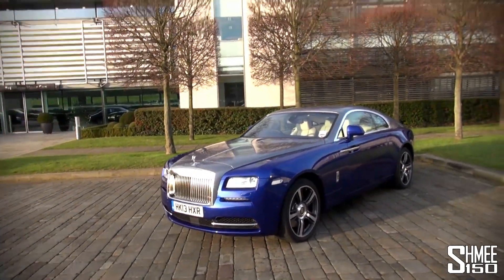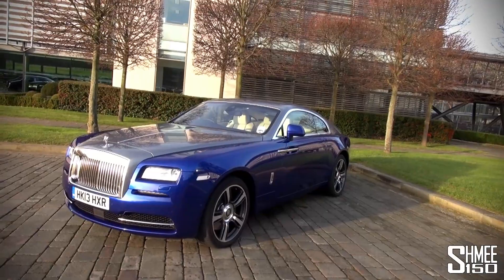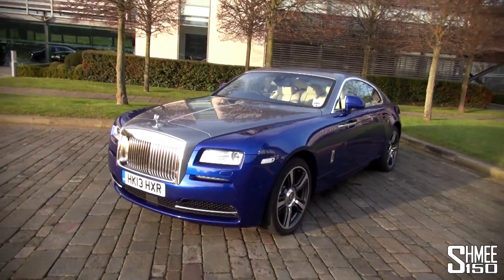Hi guys, I'm Shmee. We've been going around the factory here at Rolls-Royce today, but behind me is a new Wraith — a 6.6 litre twin-turbo V12 coupe. I'm about to go for a drive, so I'm gonna hop around, jump in the driver's seat, and go check it out.